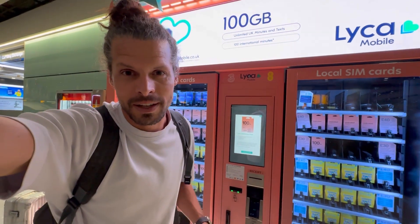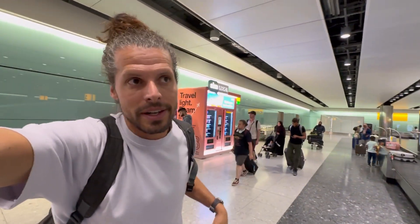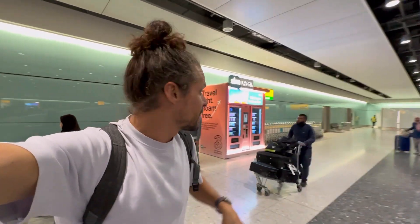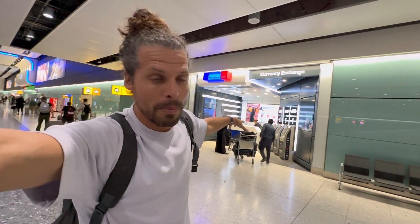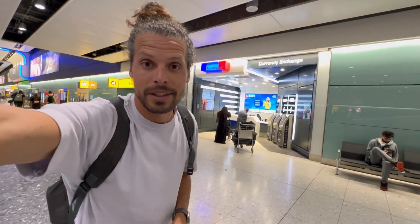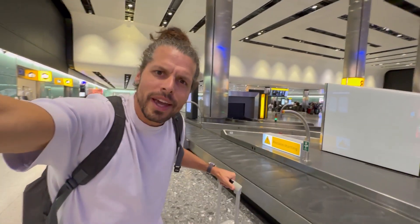A great thing about these SIM card vending machines is that they're open 24 hours and you can pay by card. There are four of these Sim Local vending machines around the whole baggage claim area, and as you can see behind me there's also a currency exchange store — a proper shop — that sells the same prepaid SIM cards.